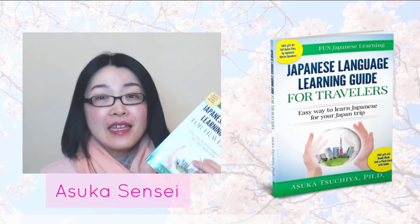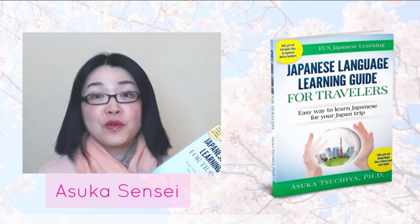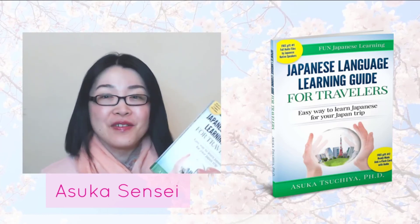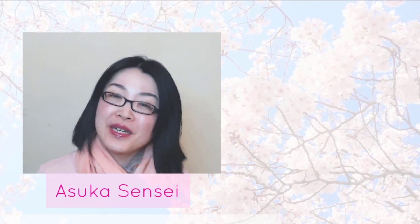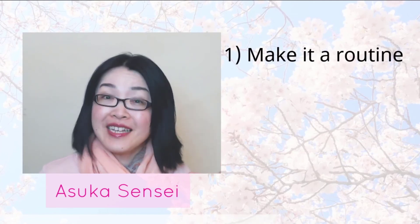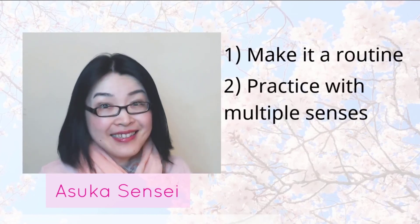Imagine you can skip all the hard work to create 700-plus flashcards with audio and memorize these words with ease. This may not be for everyone, so you don't have to buy it. It's only for those who are interested in building fundamental Japanese vocabulary. You can find the link below. There you've learned the essential three steps to memorize Japanese words effectively.